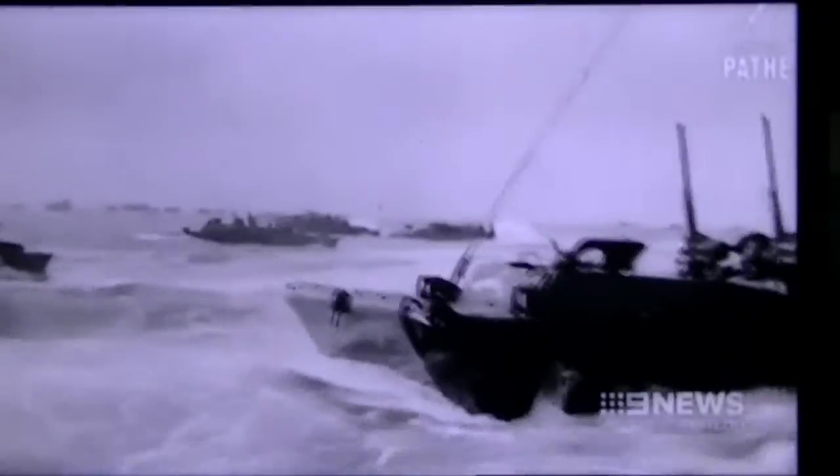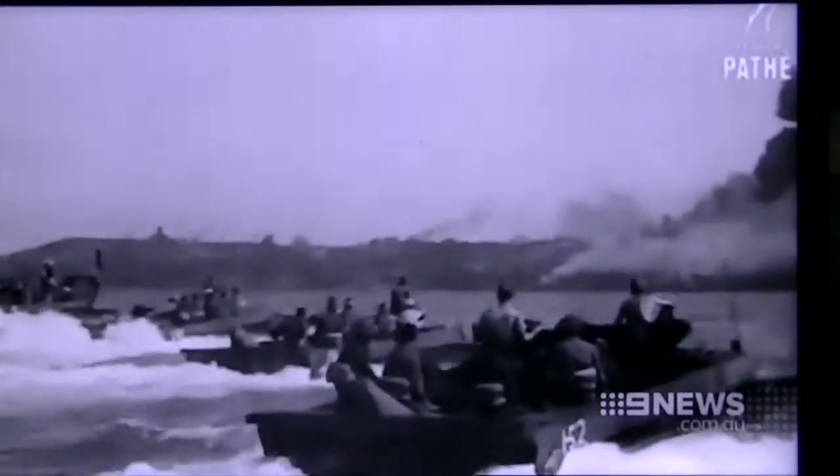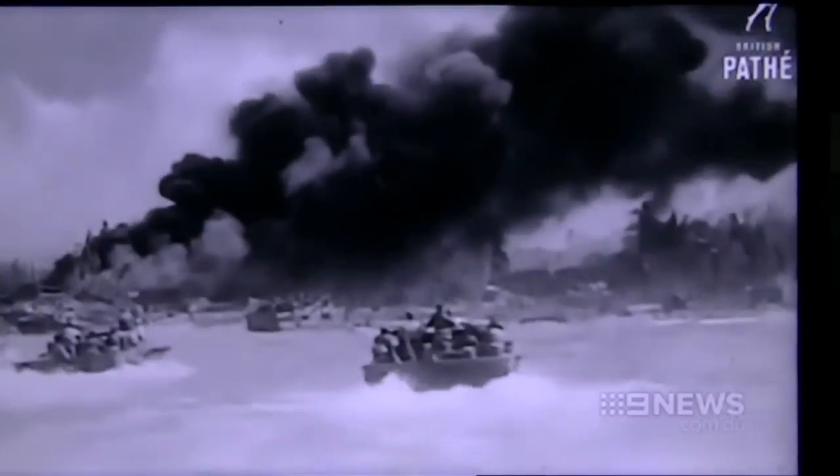Supported by a heavy naval barrage, the 7th Division makes its dramatic landing in Borneo. In the final days of World War II, Ace led 50 Matilda tanks at the Battle of Balikpapin in Borneo — one of the last battles of the war. It certainly took part in what is, to this day, Australia's largest ever armoured assault.